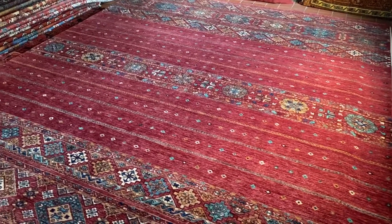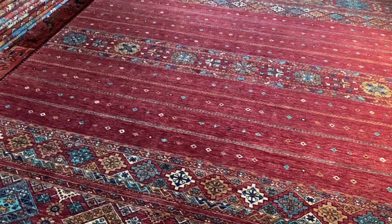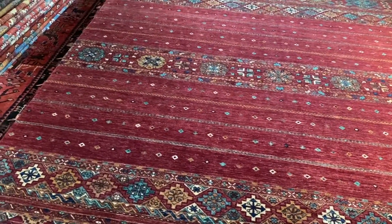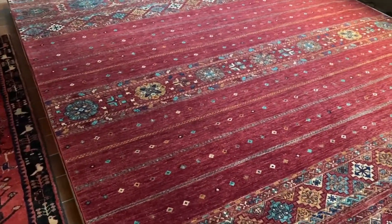Hi, I'm Claire Jennings and I'm here to tell you a little bit about this striking Afghan Samarkand carpet. I chose this particular carpet as I love the concept of mixing traditional design with a modern twist.